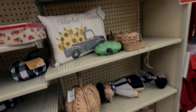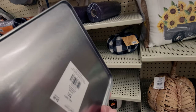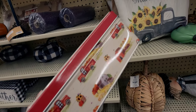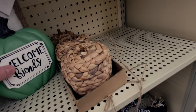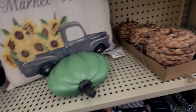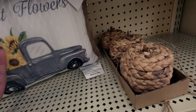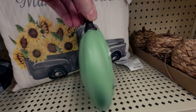Over on this side, you guys, great deals over here. This is 49 cents for this tin with the red truck — super adorable. And then this one is actually 'welcome friends.' I don't see a price on it, but that's really sweet. I love that green.